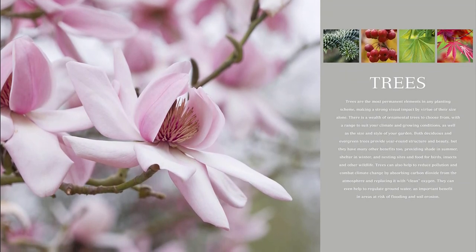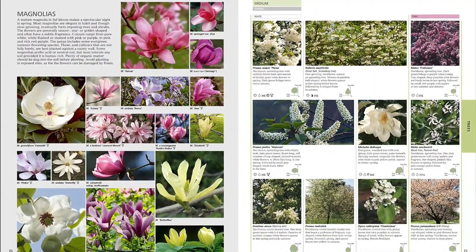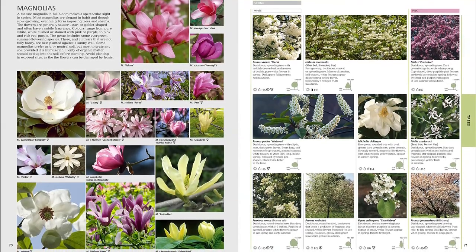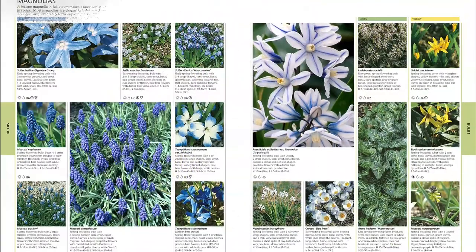Written by a team of more than 15 top horticultural specialists under the guidance of internationally renowned plantsman and botanist Christopher Brackell, this gardening encyclopedia appeals to all levels of gardeners and continually inspires with achievable garden ideas.